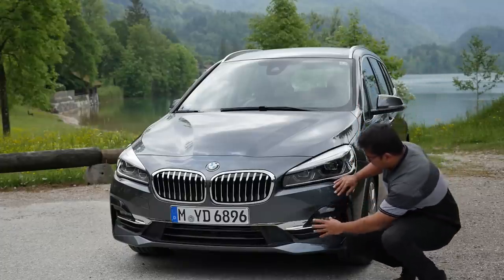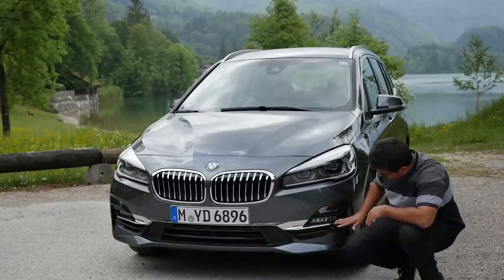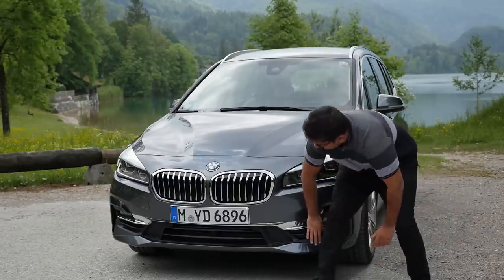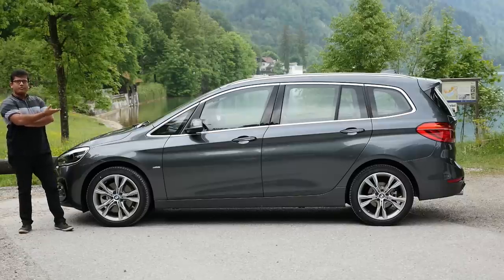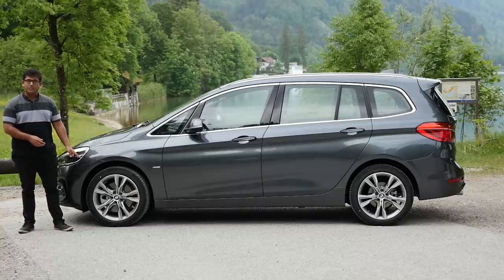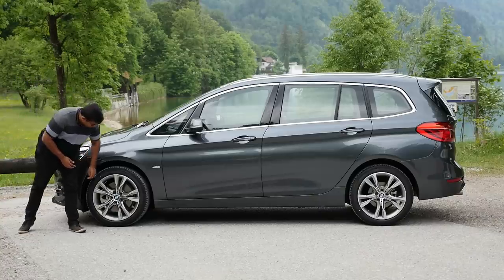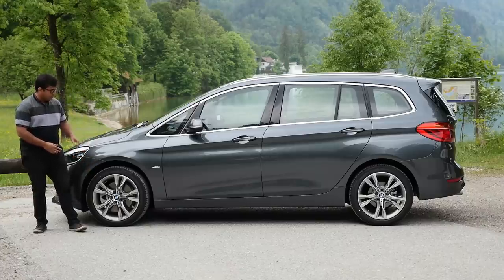Down here we have some interesting elements: a chrome dash slat across the side near the fog lamps, some air intakes along the side to make the car a little bit more streamlined, and a very clean bumper up front. With the new facelift, the Active Tourer and Grand Tourer come with several new color options as well as about six new wheel design options. Standard is 17 inches, but you can optionally get 18 or even 19 inches. We have 18 inches here — I think they look really nice, very typical BMW design.